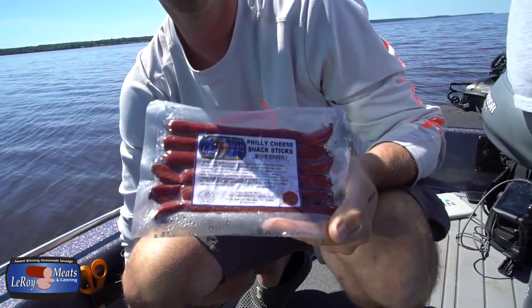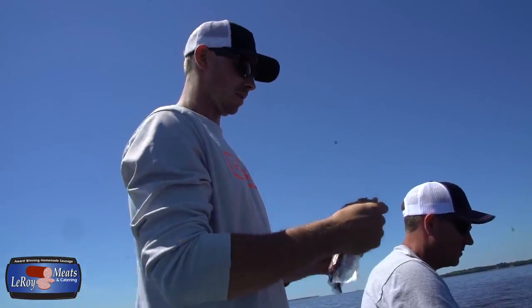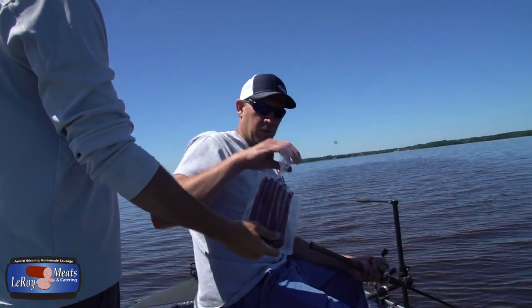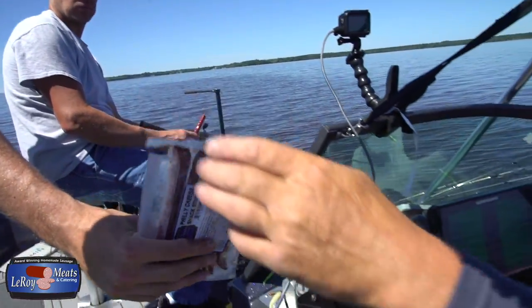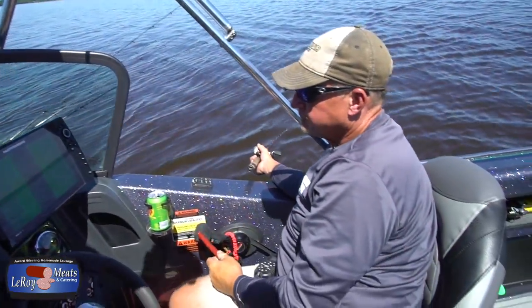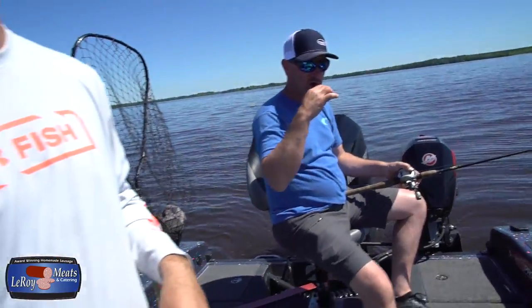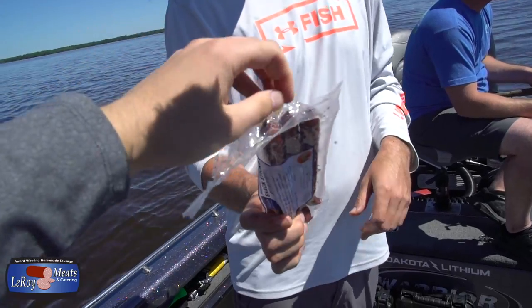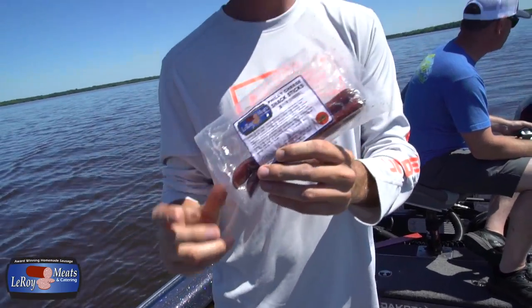When you're pulling rigs, you need snacks. And what better than Philly cheese? Leroy's. Don't worry about my catfish jelly on my hands — it adds flavor. I'm not going to pass up on that.